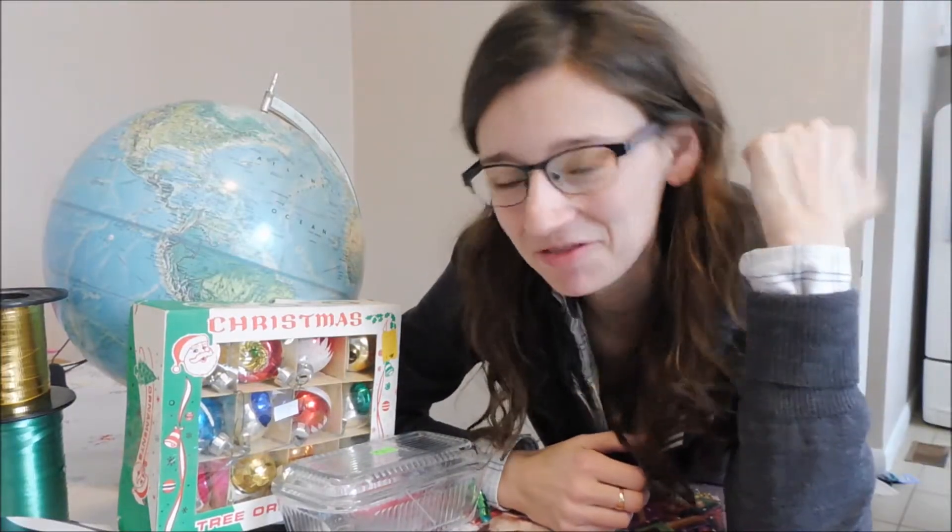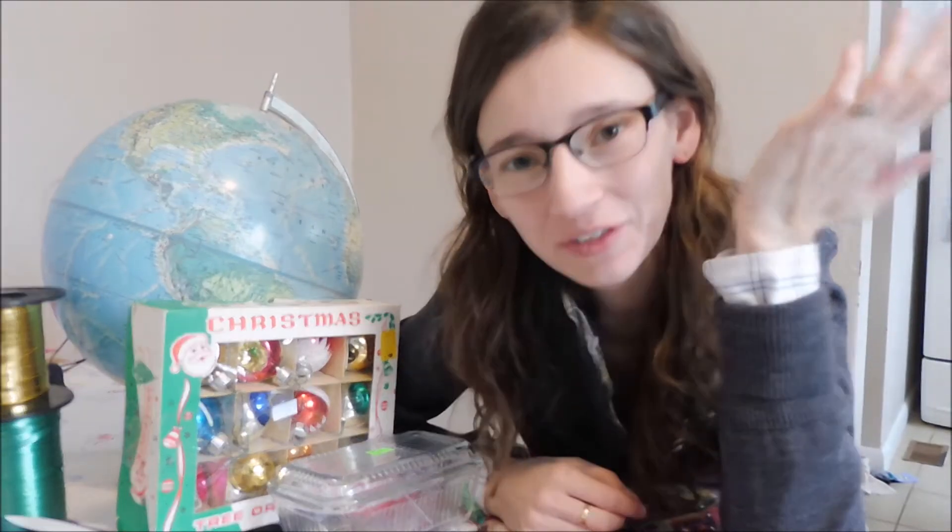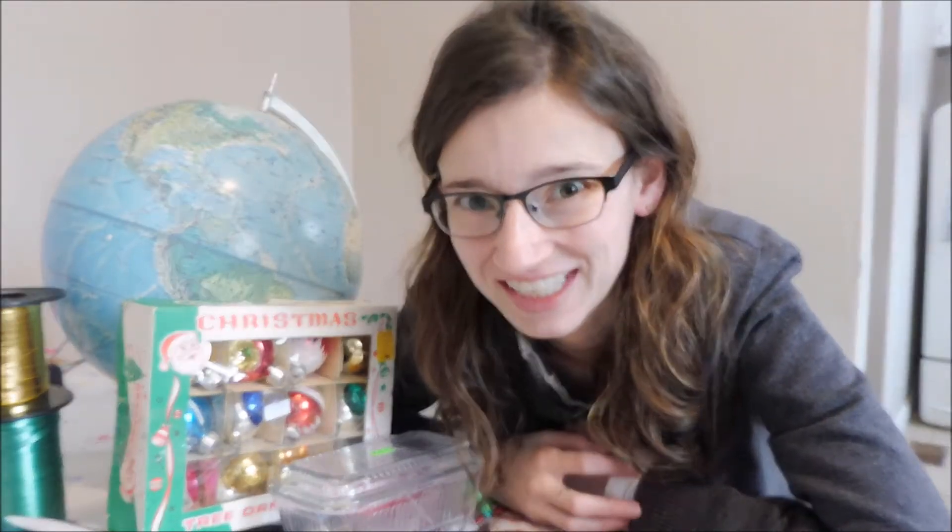Hi everyone, this is Meg from Missile Fashion Life, and I just had to share with you really quick — this is a sweet vintage thrift store haul. It was an awesome morning at the thrift store today.